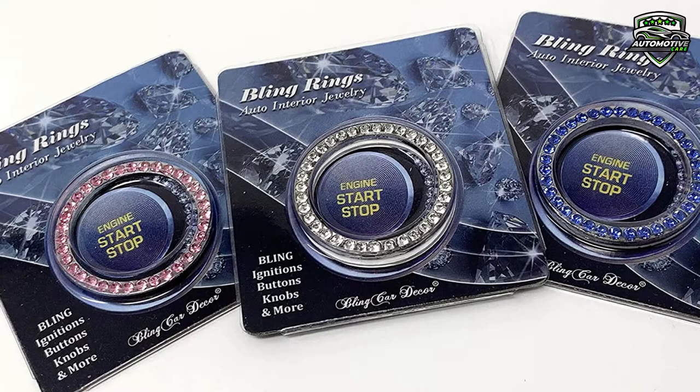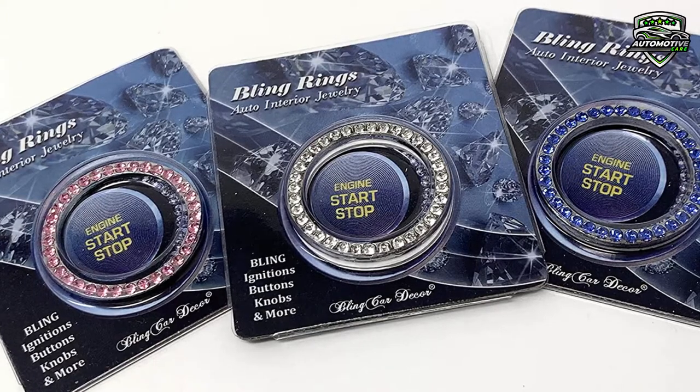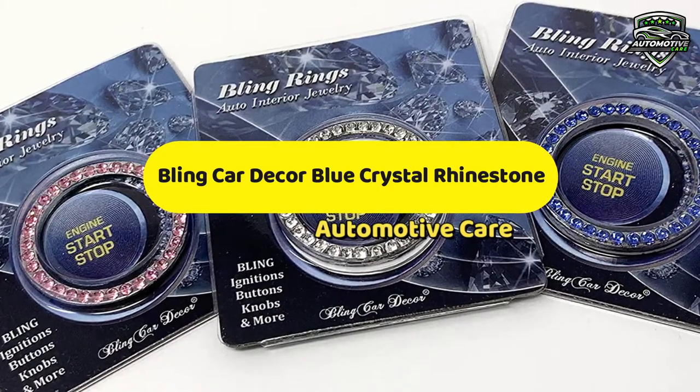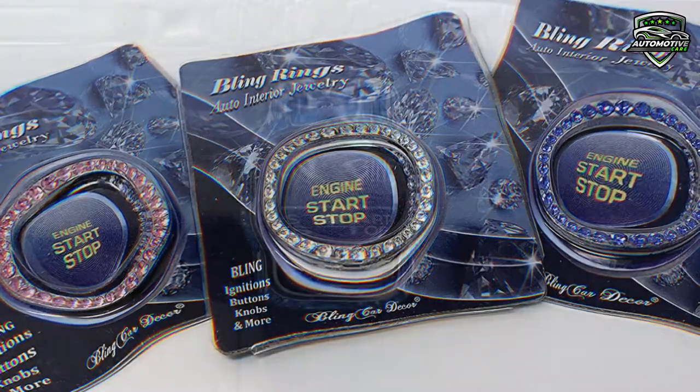Hello guys. Do you want to personalize your car? We're gonna review the product that will decorate your car. Today in this video, Automotive Care brings Bling Decor Blue Crystal Rhinestone for car in 2022. Now let's get started.